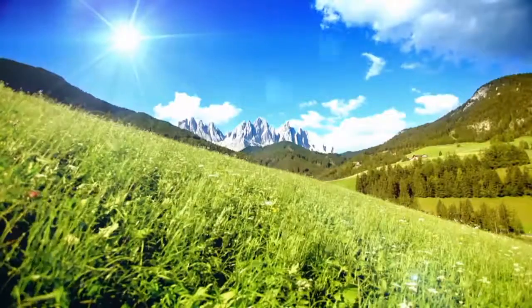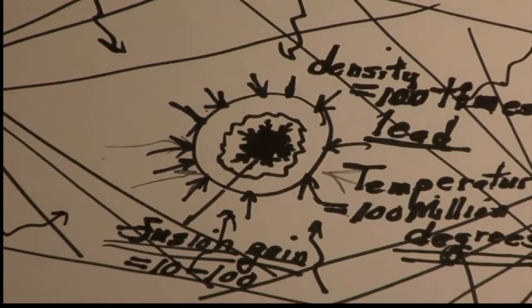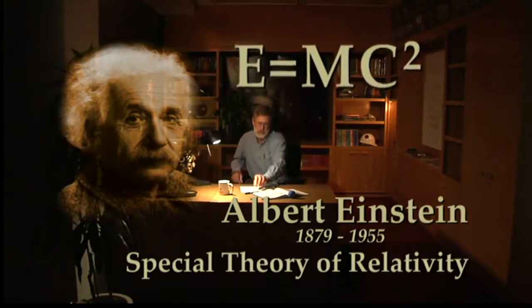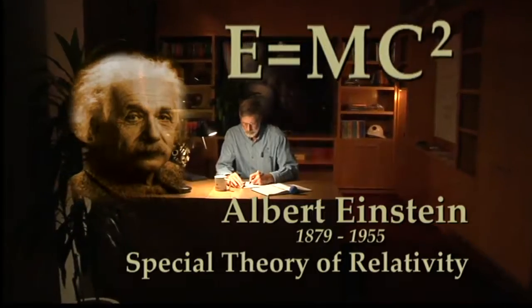But for that tiny fraction of a second, we've created the hottest place in the solar system. When the hydrogen nuclei fuse, a tiny amount of mass is converted into a huge amount of energy, according to Einstein's mass-energy relation, E equals mc squared.